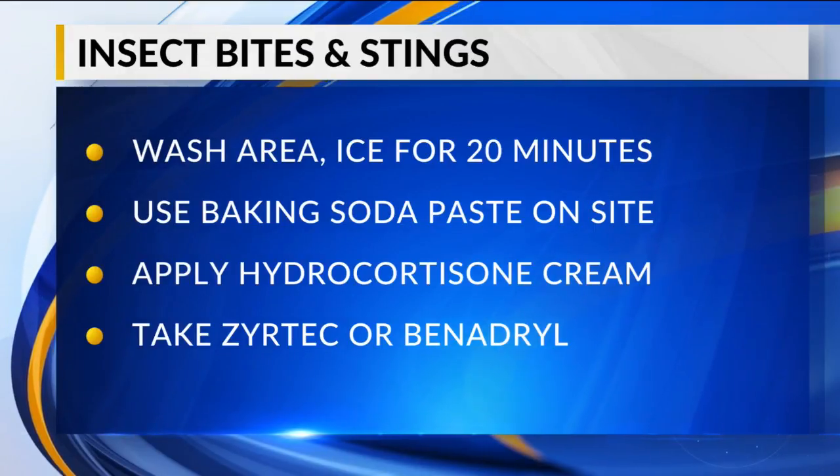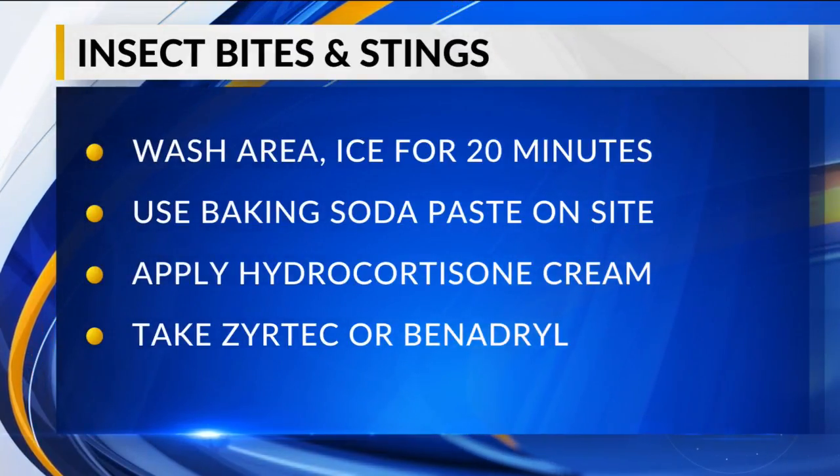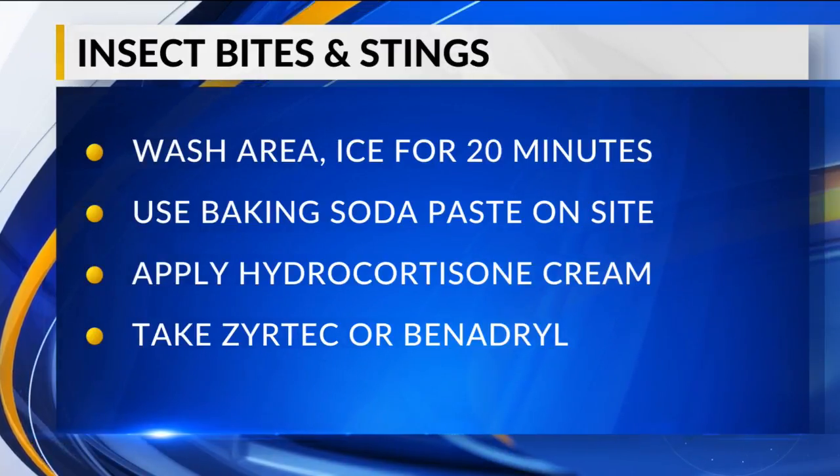Good old soap and water is the best thing to start with. Then apply some hydrocortisone and put some cold compresses or ice on there to reduce the swelling. The hydrocortisone is going to help minimize a lot of the swelling, and you can do that multiple times a day. If you notice any signs of infection — the child's picking at it and things like that — those would be reasons to call the doctor, but a lot of times you can take care of these things at home.